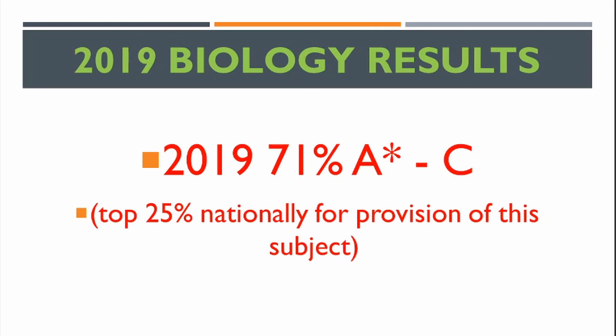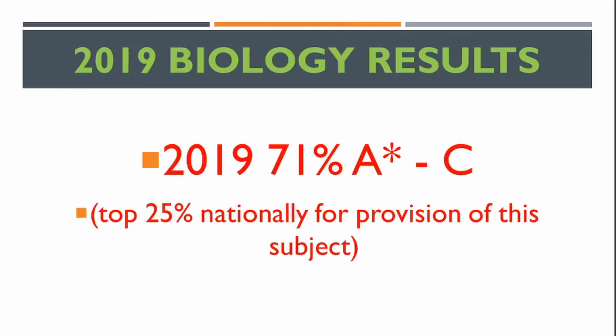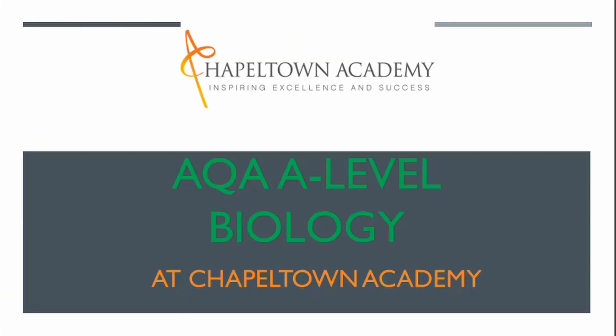Our students get very good results and go on to very prestigious degrees at good universities, including Oxbridge, dentistry, and medicine. We give you a lot of support alongside a challenging and very interesting course. Thank you so much for listening, and hopefully I will see you next year studying A Level Biology.